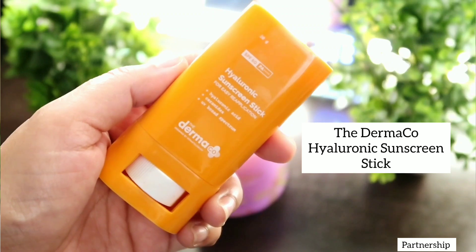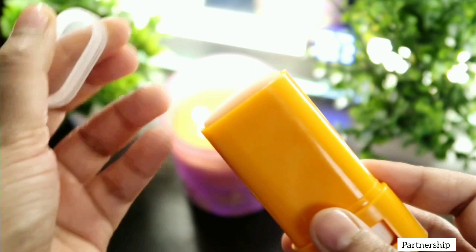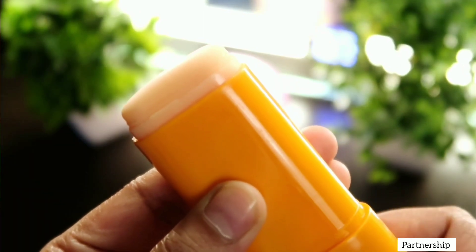Talking about the Hyaluronic Sunscreen Stick by Dermaco, it has SPF 60 as well as PA+++. It has a very nice oval shape which makes it very easy for reapplication purposes, working very well under the eyes, corners of the nose, etc. It glides really nicely on the skin, does not give any white cast, and does not feel greasy. You can apply it all over your makeup as well. For reapplication, you can give four strokes at a single area. This stick is super handy, comes in very sleek packaging, and contains hyaluronic acid as well as ceramides which help in protecting your skin barrier, hydrating and moisturising the skin, while also providing proper protection from the sun.